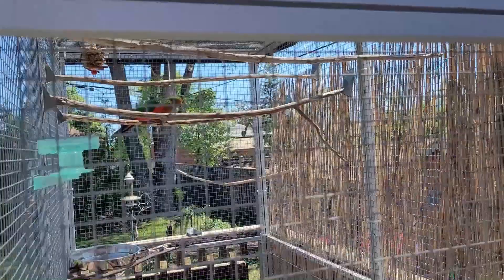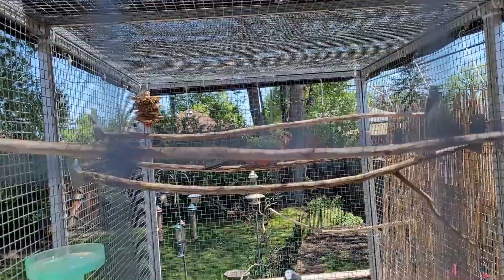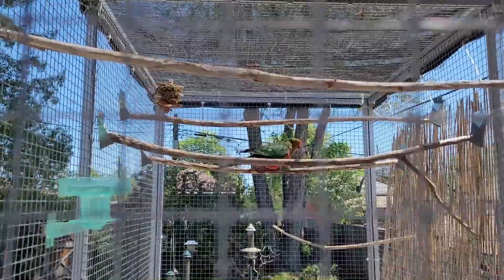All my birds go onto my deck. This is my aviary that my birds take turns in. This is Kingsley, my King Parrot.